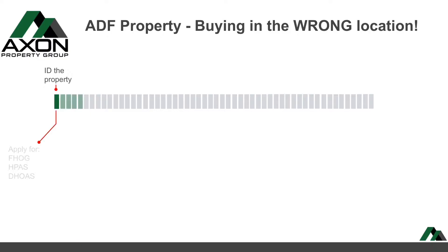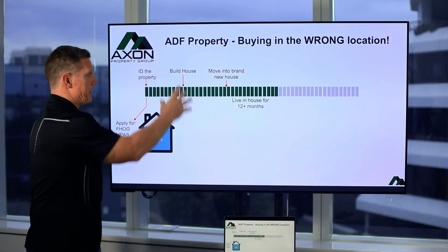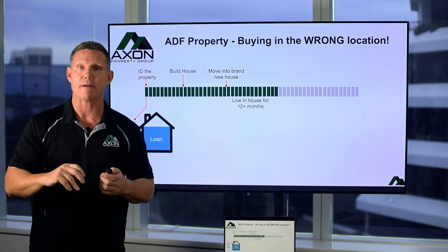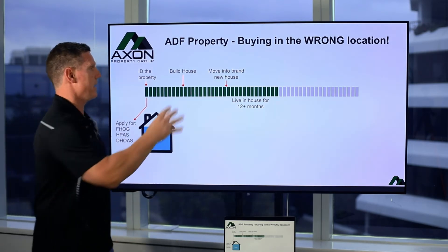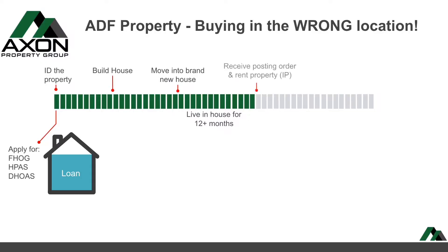So if you identify the property, you go ahead and apply for your first homeowner's grant, your HPAS and your DOHAS — that's assuming that you're going to build a brand new property, which is what you need for some of those grants. You build the house, you're maintaining living in your married quarter or your IRA, et cetera, you move into your brand new house, you live in it for 12 months, which is what some of the criteria you need to satisfy.